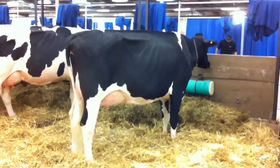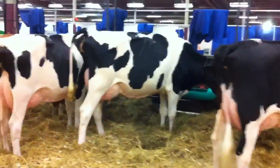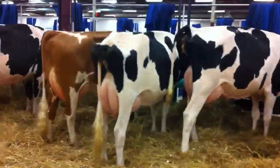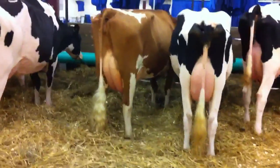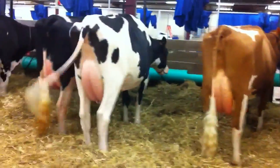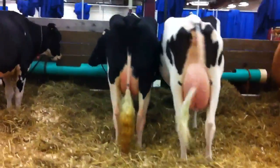Okay, here are the milk cows. Lot 38, lot 60, lot 57, lot 48, lot 44, lot 54.